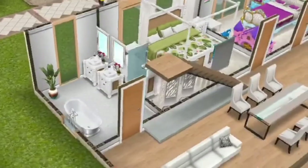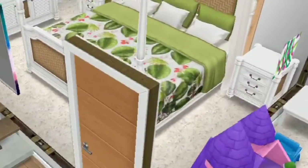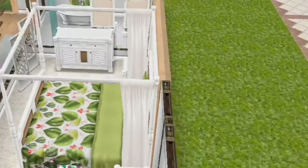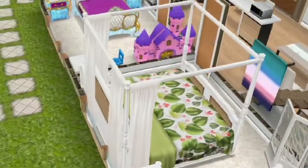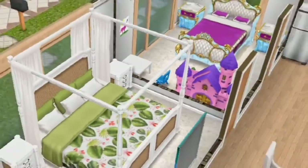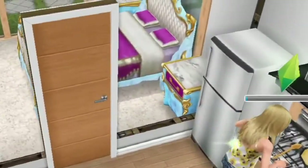And in here you have a nice bathroom. Those items are from a mystery box we got from the last update. Then you have the master bedroom here — it doesn't have a door connecting to the bathroom, so it's just basically a regular big bedroom.